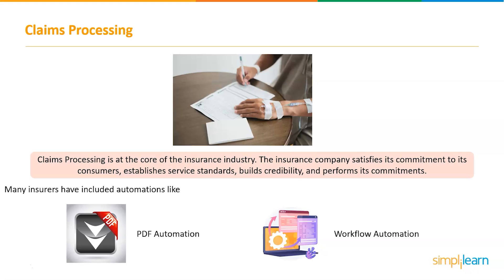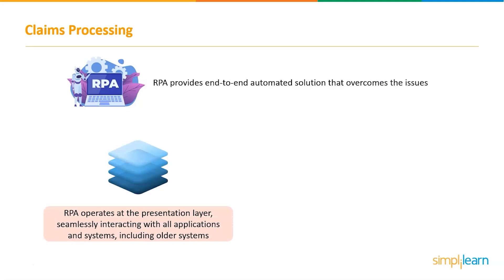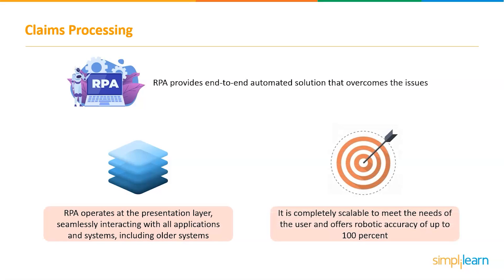This complicates the claims process, exposes it to errors, and adds to expenses. This is where robotic process automation enters the picture as a fully integrated, end-to-end automation solution that overcomes the existing issues. RPA operates at the presentation layer, seamlessly interacting with all applications and systems, including legacy systems. It is completely scalable to meet the needs of the user, and offers robotic accuracy of up to 100%.